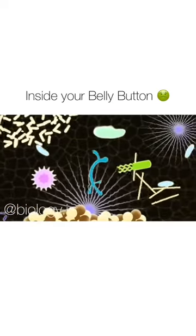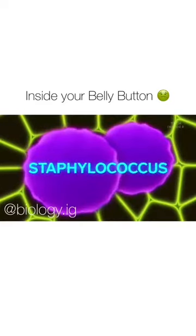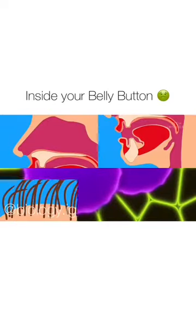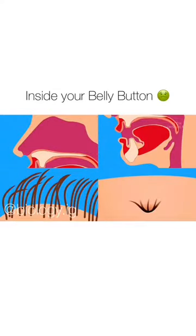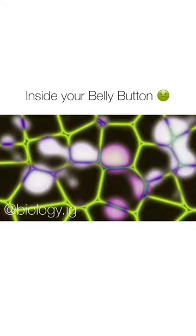Now, many of those microbes aren't unique to belly buttons. Like Staphylococcus, which can lead to staph infections. It shows up in noses, throats, hair, and yes, even belly buttons. But the researchers also discovered other bacteria never before seen on human skin.